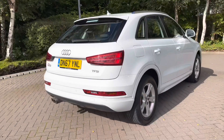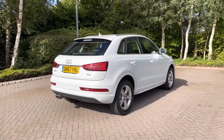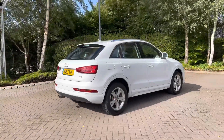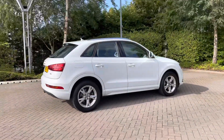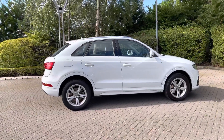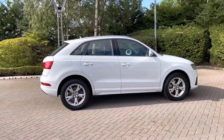This car comes with the cylinder on demand system which, when doing consistent speeds, shuts down two of the engine cylinders to help preserve fuel economy. Finishing in Glacier White paint, this Q3 has a really nice bright finish.